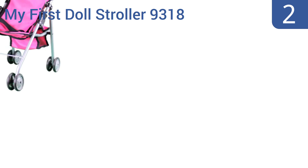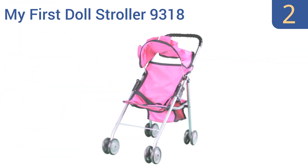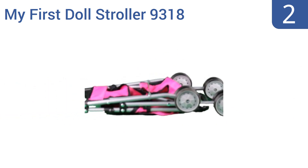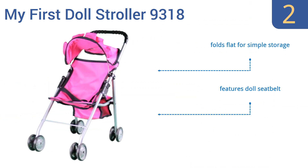At number two, when you picture a doll stroller, chances are it looks a lot like the Mommy and Me My First Doll Stroller 9318. This compact umbrella stroller is perfect for pushing dolls around the house or the park. It has four sets of double wheels, folds flat for simple storage, and features a doll seat belt. No assembly is required.